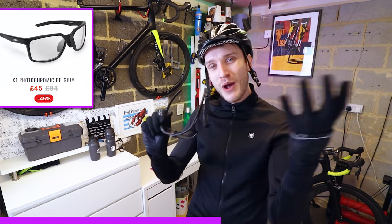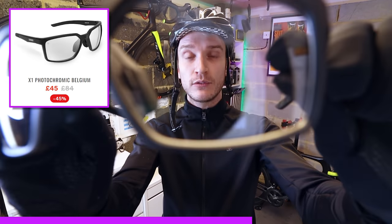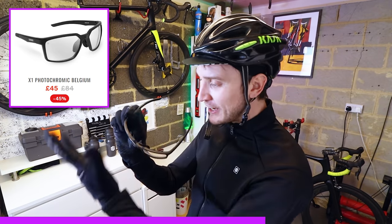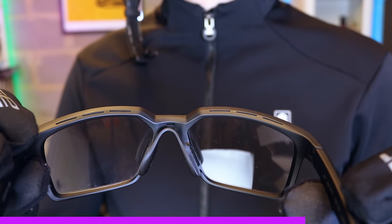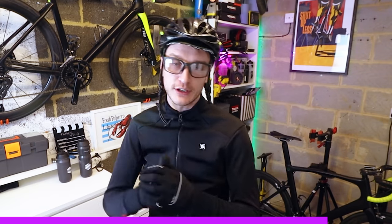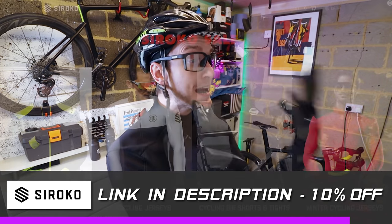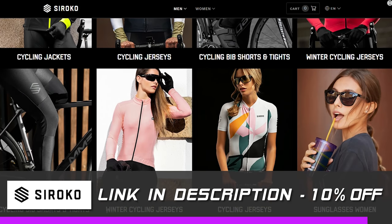And lastly, these are their new X1 glasses. I've been wearing these for the last month or two and they are wicked. They've got photochromic lenses, so right now when it's dark out the lenses are completely clear, but they get tinted in the sun when it's sunny out. They've got vents on the top to stop the lenses fogging up, and they've got a little adjustable nose piece. So yeah, if you did want to get yourself kitted out for some winter cycling, check out Sirocco using my link down below. It'll save you 10% off your order, they've got all sorts of cool gear, and it helps me out a little bit as well.